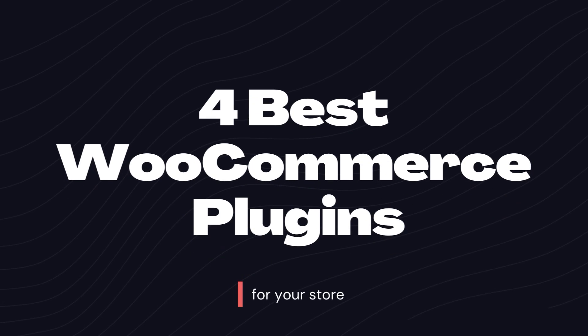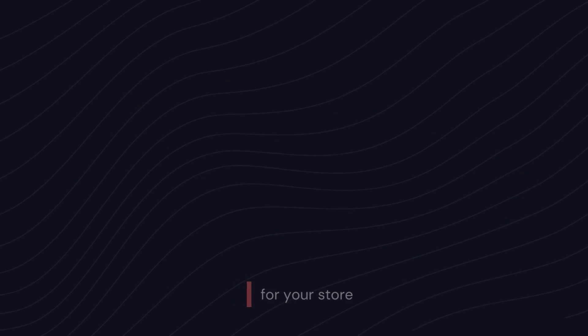Today we will show you the best WooCommerce plugins for your store and how they can help your business scale to even greater heights.